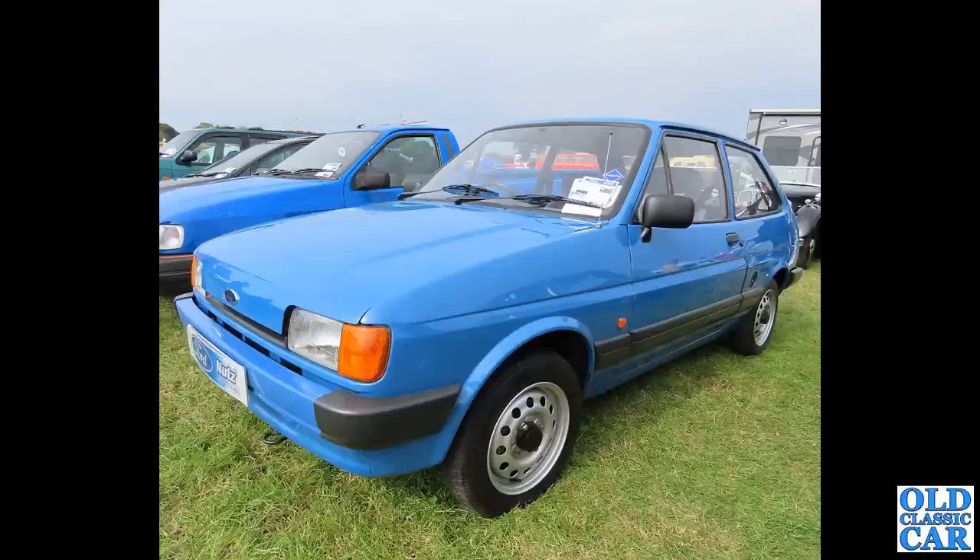Another Fiesta — this time it's a Mark II, so that'll be late 1980s or thereabouts. Can't see the registration plate on this one, but yeah, late 1980s somewhere around there — could be the Popular Plus.